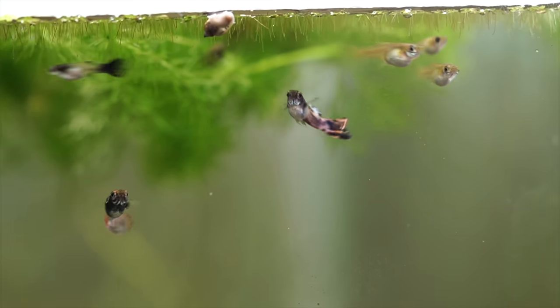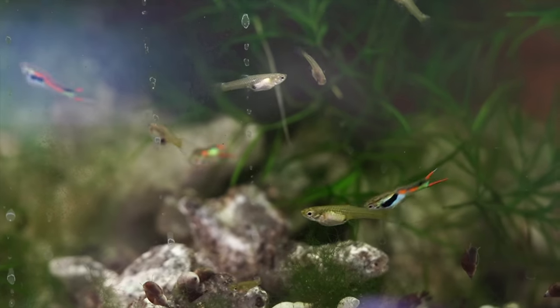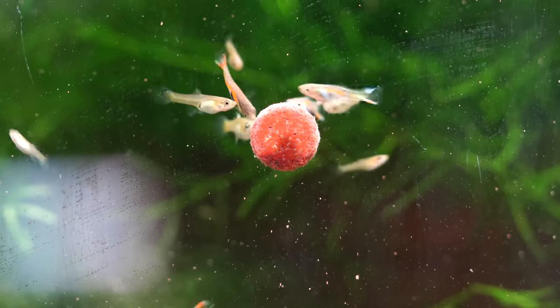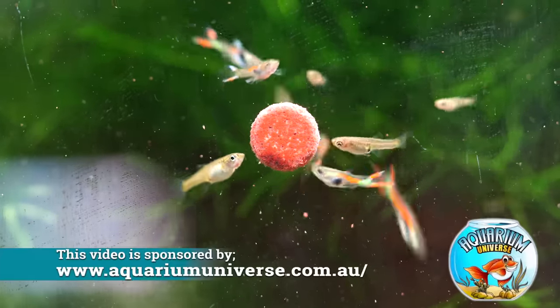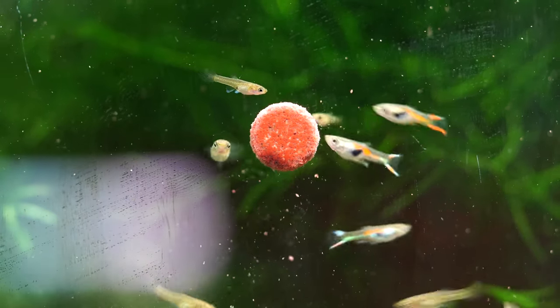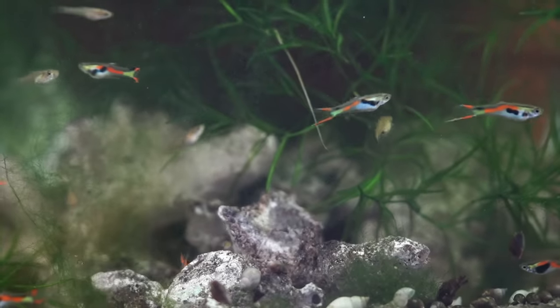If you want something packed full of color that also churns out babies, why look past Endlers? I've got quite a few in the fish room and I'm loving them. In a 10 gallon you could go with two trios — two males and four females — and you'll soon have a population boom. A bit of guppy grass is all you need. They're great at cleaning plants, easy to feed, and make an awesome office or desktop tank where there's always something new to spot.